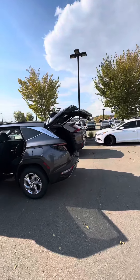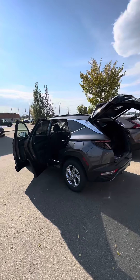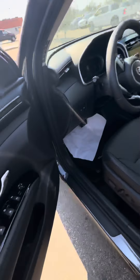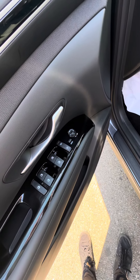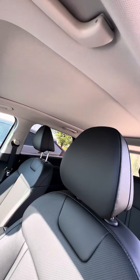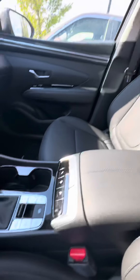I'm going to start off with the driver's seat. You do have your mirror controls there with the power windows, all leather interior, and a panoramic sunroof.